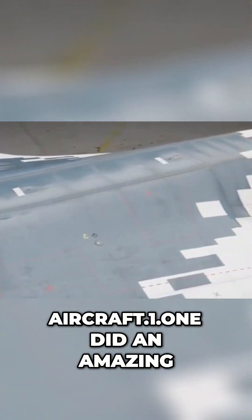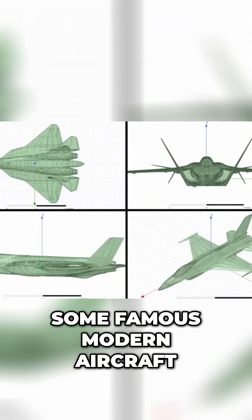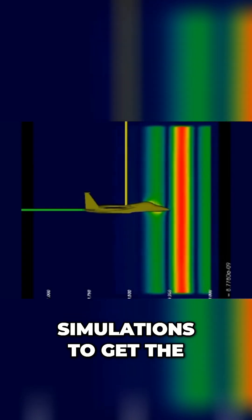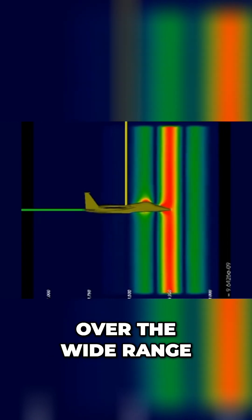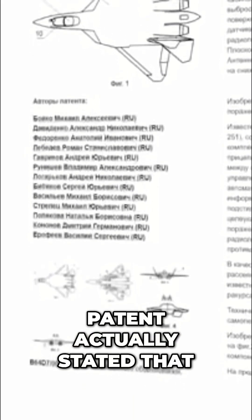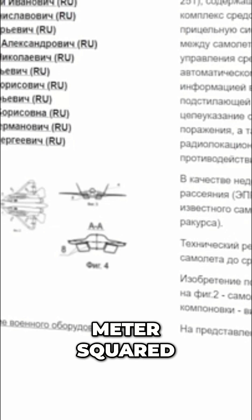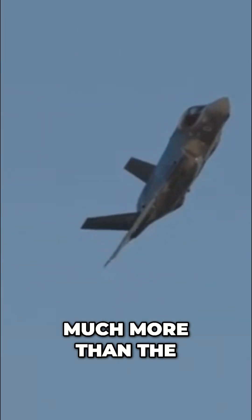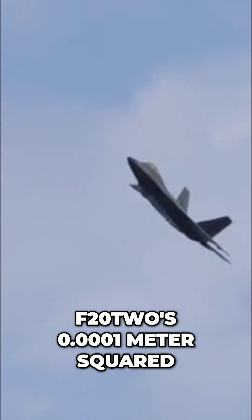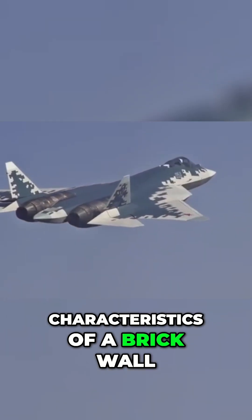The kind people at Aircraft 101 did amazing work to settle the question of stealth once and for all. They created highly detailed 3D models of some famous modern aircraft, and then used mathematical models and radar scattering simulations to get radar cross-section data over a wide range of frequencies. Meanwhile, a leaked document for the Su-57 stealth design patent stated that it has an RCS of 0.1 to 1 meter squared — much, much more than the F-35's 0.00015 or the F-22's 0.0001 meter squared, meaning that the Russian jet has the stealth characteristics of a brick wall.